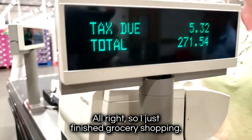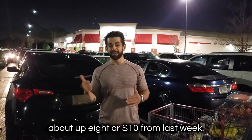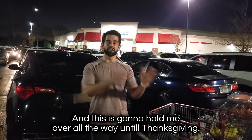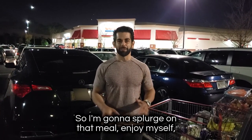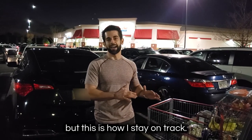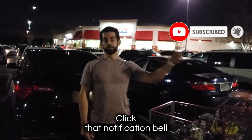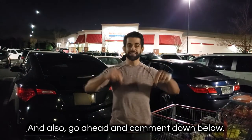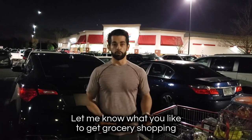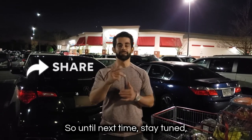I just finished grocery shopping — I spent about $272, which is up about $8 or $10 from last week. This is going to hold me over all the way through Thanksgiving. I'm going to splurge on that meal and enjoy myself, but this is how I stay on track. If you haven't already, please hit that subscribe button and click that notification bell so you never miss my latest content. Comment down below and let me know what you like to get grocery shopping. Until next time, stay tuned and thank you so much for watching.